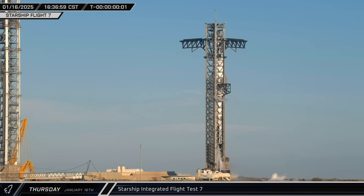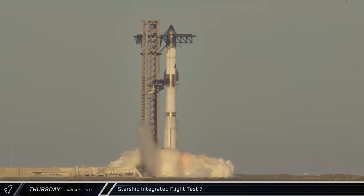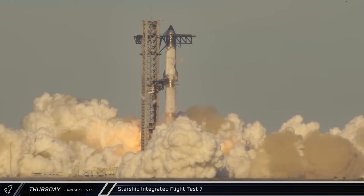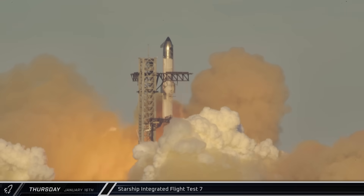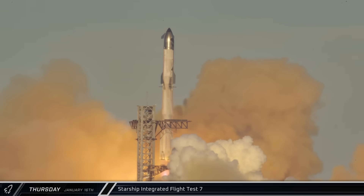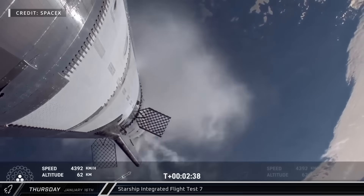As morning turned to afternoon, the road was closed, the pad was cleared, and Stage 0 was brought online. At 37 minutes after 4pm local time, Booster 14 lit its 33 Raptors and launched from Pad A at Starbase. Aside from a superficial piece of steel on the ship coming loose and flapping in the wind, the first stage of flight went smoothly with the stack powering through Max-Q and on to main engine cutoff.